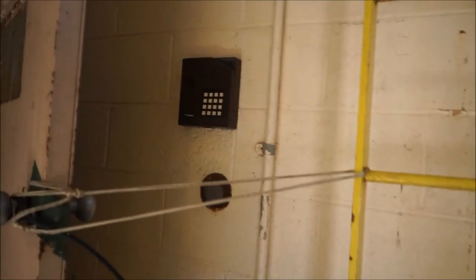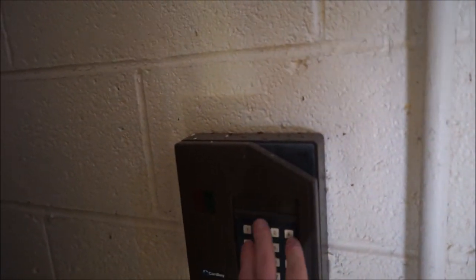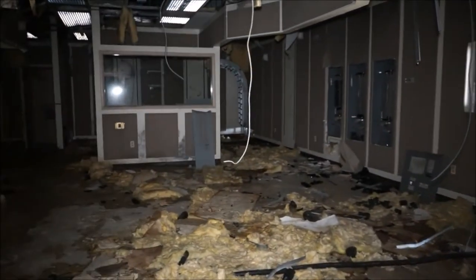I wonder if there's a control room. Look — it needed a card key at one point to get in here. There's an old card key reader. This looks like an office space. It looks like we've got sound deadening as soon as we get in here — it's going to be silent. See how there's no echoes? All the echoing's gone.